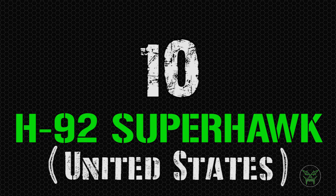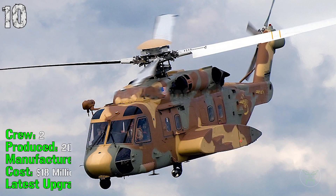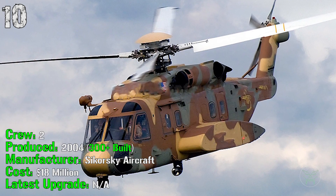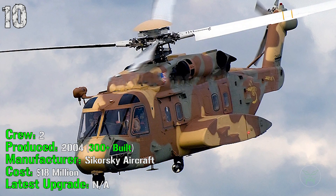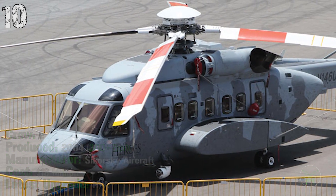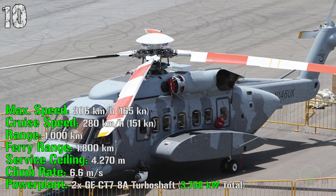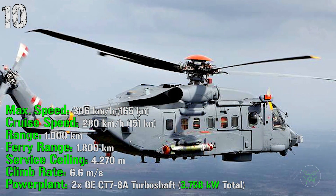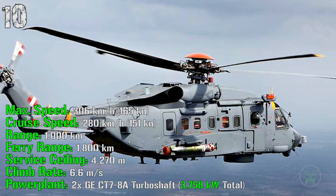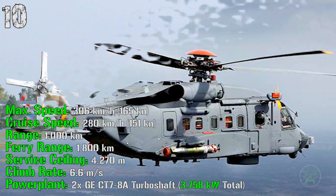The first machine of the list is the H92 Super Hawk from the United States. It's been produced from 2004 and more than 300 of them were built until now. It costs 18 million dollars and has a crew of two people. It can reach a speed of 306 kilometers per hour and a cruise speed of 280 kilometers per hour. It has a range of 1000 kilometers and a ferry range of 1800 kilometers.